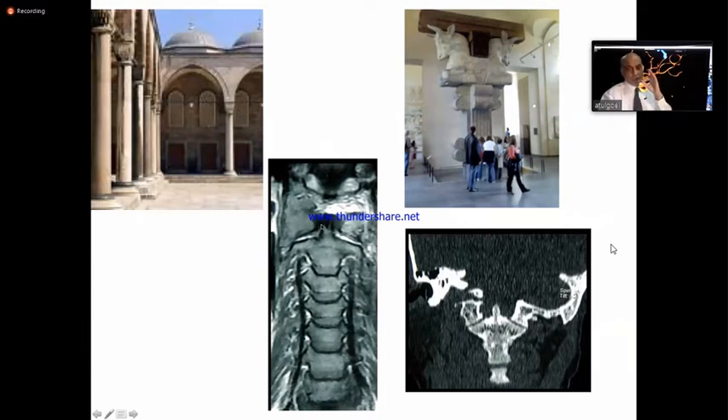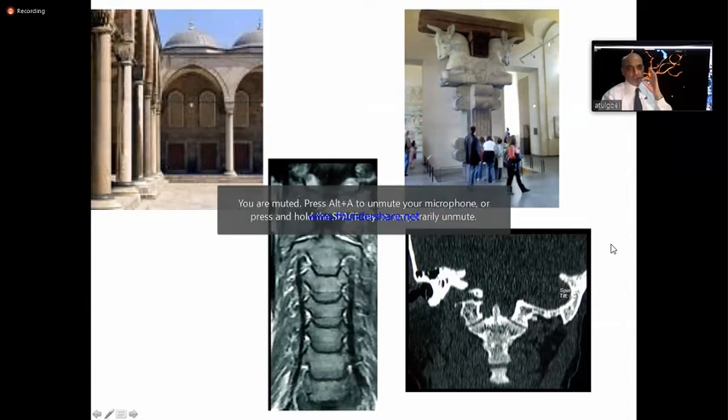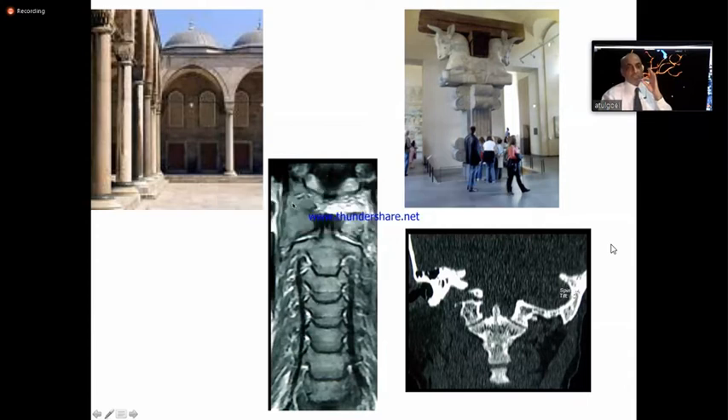Similarly, this is the bifurcation of the human — two joints. One is the atlantoaxial joint, and one is the occipitoatlantal joint. The occipitoatlantal joint is the most stable joint of the body. The atlantoaxial joint is the most mobile joint of the body — the most mobile and the most unstable joint of the whole spine.